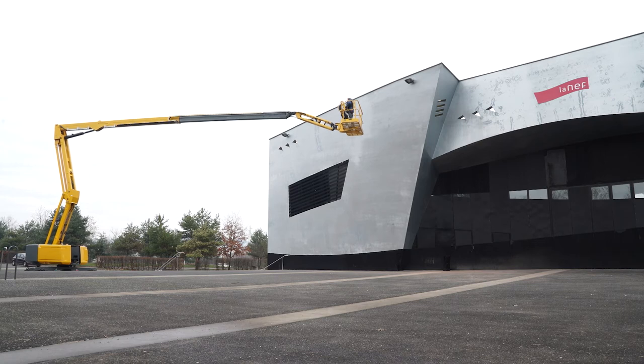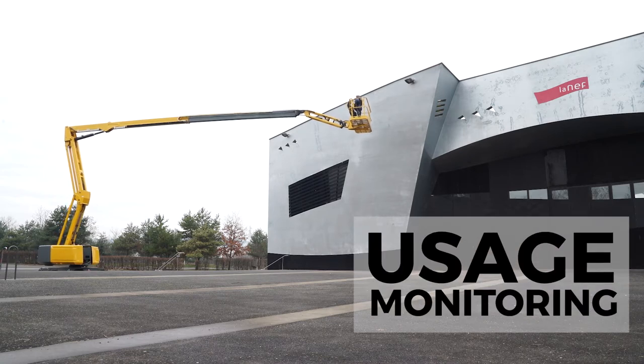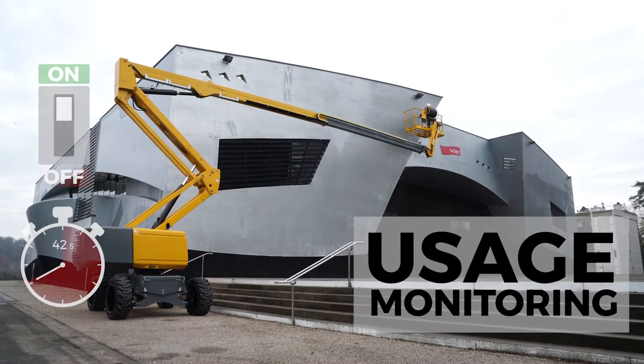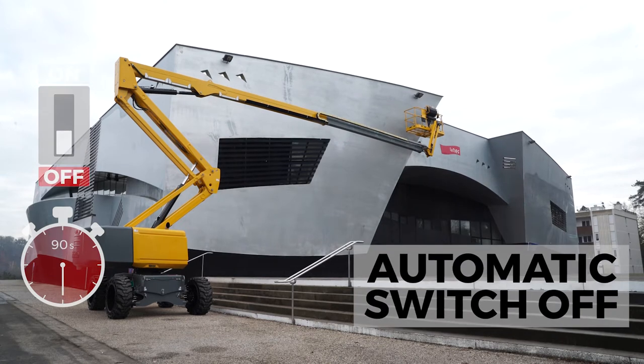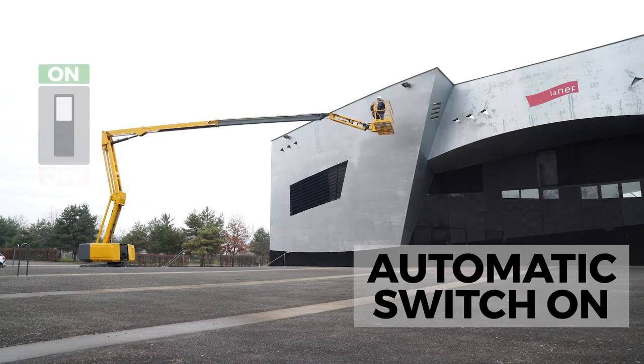The Haulotte Stop Emission System is unique. The MEWP controller analyzes the machine usage. After idling for 90 seconds, the controller automatically shuts off the engine. As soon as the driver is required to execute a movement, the controller restarts the machine.